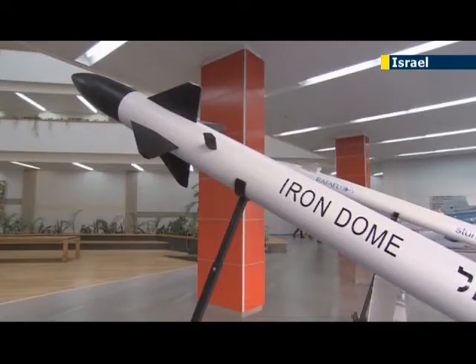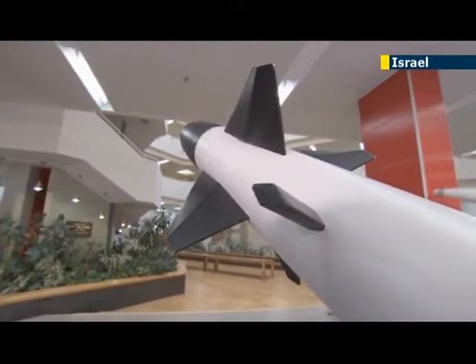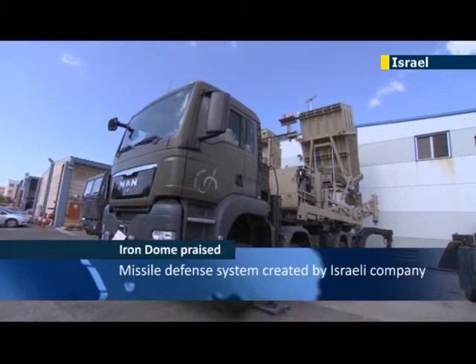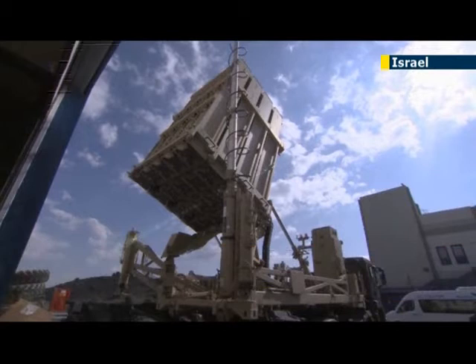Designed by Israeli company Rafael Advanced Defense Systems over the past seven years, each Iron Dome missile defense battery, such as the one here, costs $50 million, while individual Counter-Strike rockets cost in the neighborhood of $50,000.